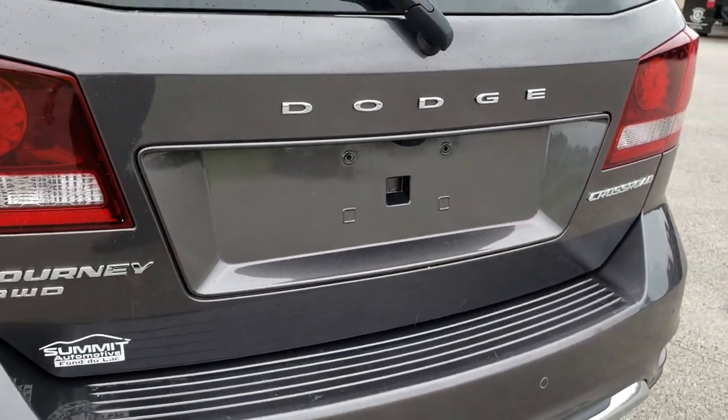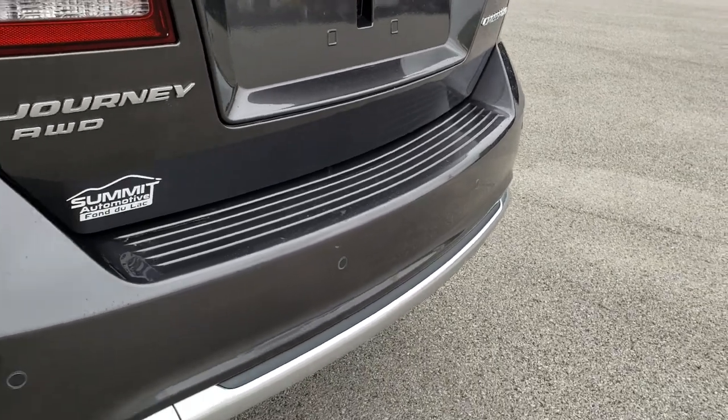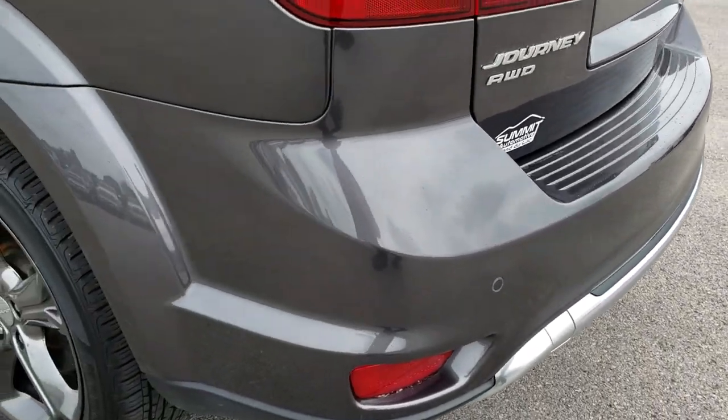This one does have a backup camera too. I didn't see any major dents or cracks on that rear bumper.